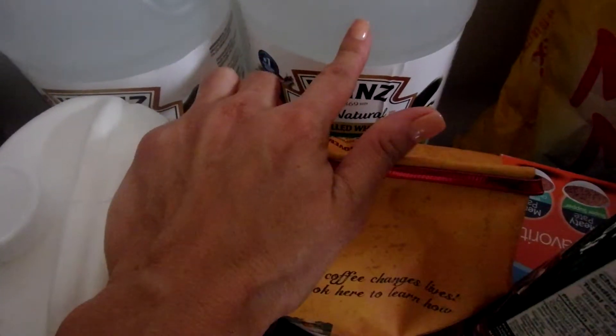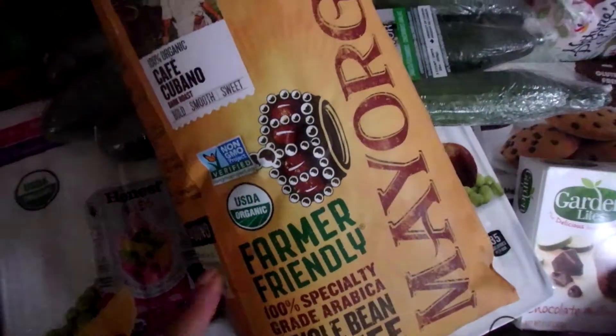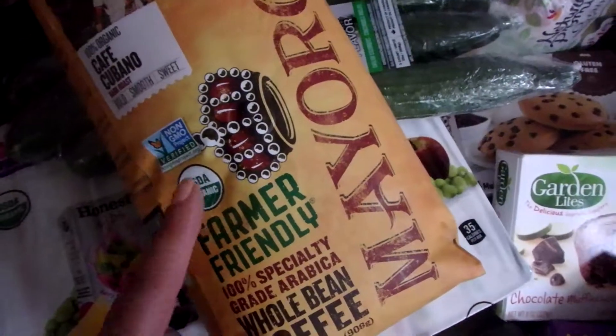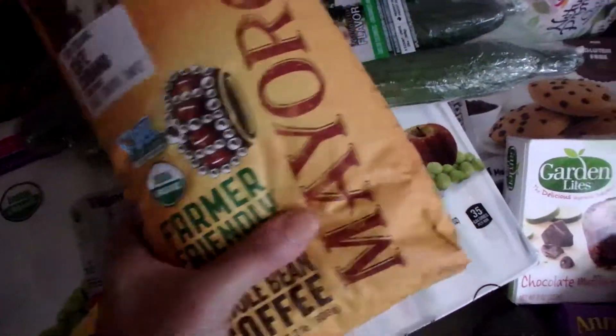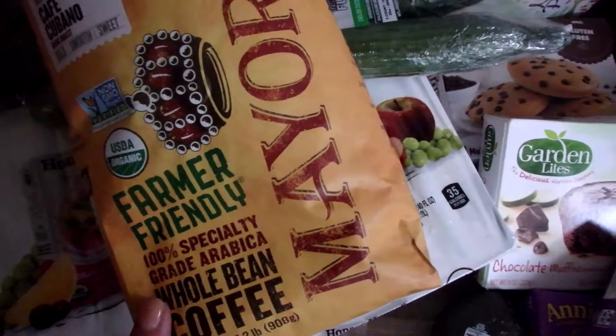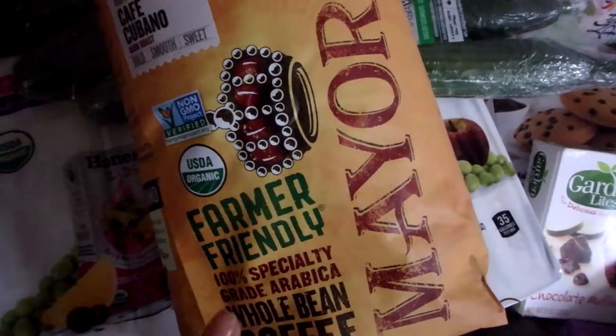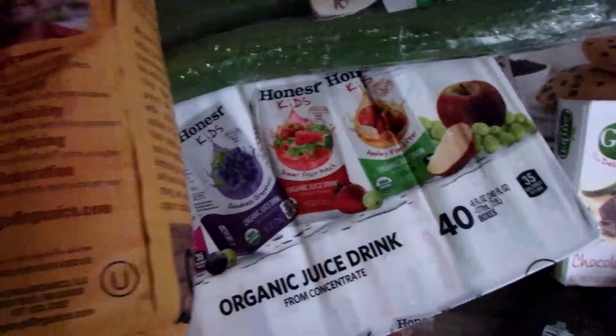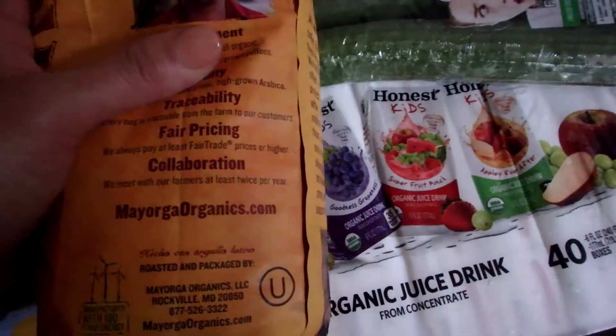I put one cup in each load of laundry. Next I have my favorite coffee — this is called Mayorga, and it is organic, fair trade, non-GMO, and farmer friendly. That means the farmers harvesting this coffee are getting paid well, and I like that.